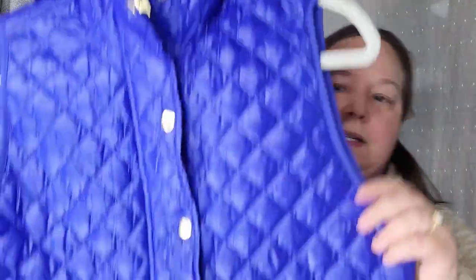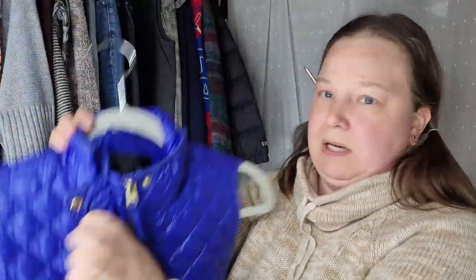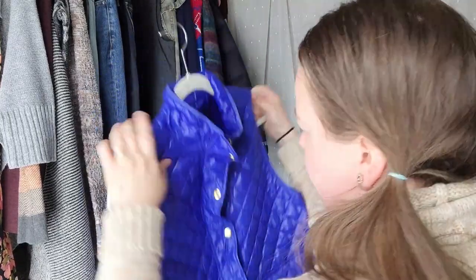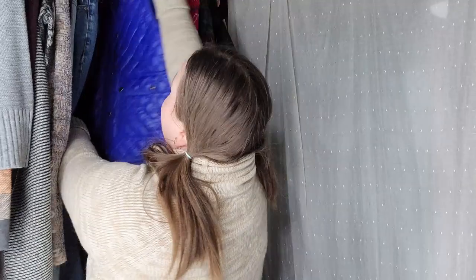The next item is a J.Crew four-button-down vest — it is button and zip. There's the J.Crew tag. It is a size small. I picked it up because of the color — this bright purple. I think this color is coming back in style, so we'll just have to wait and see. It should do good.